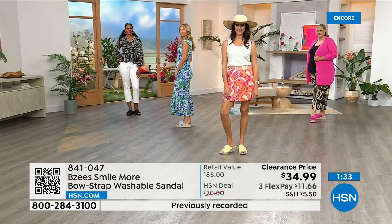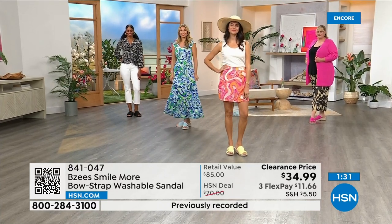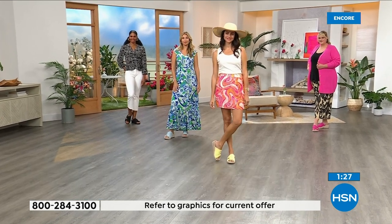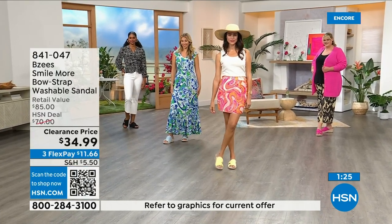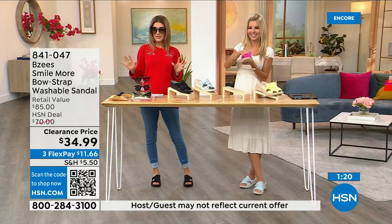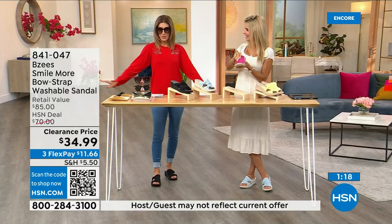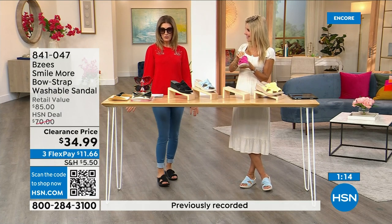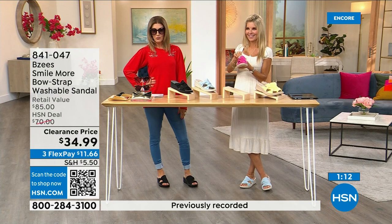I never want you to spend more than you should. I want you to find something you feel really good about, get it home, and if you don't love it, you can return it. Free exchanges — exchange the color, exchange the size. Today you've got sunglasses on clearance, my top was on clearance, leggings for less than twenty, and shoes for less than thirty-five. Out the door for under a hundred dollars.